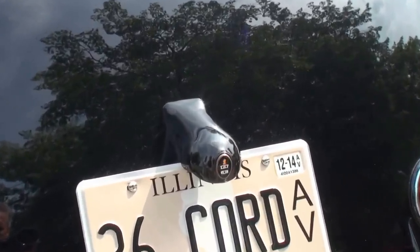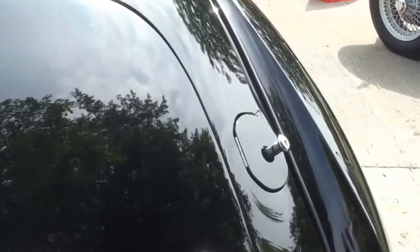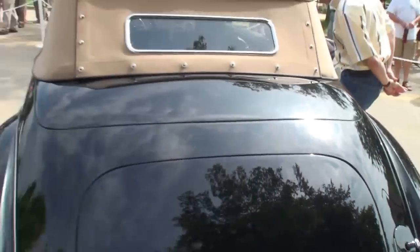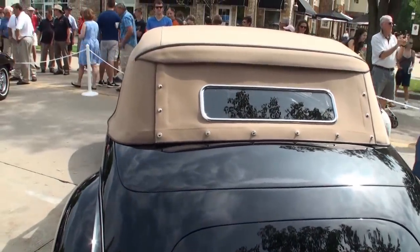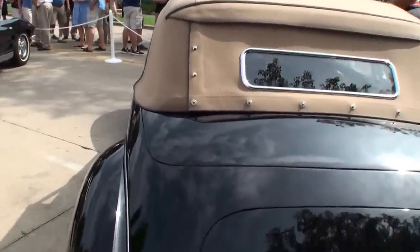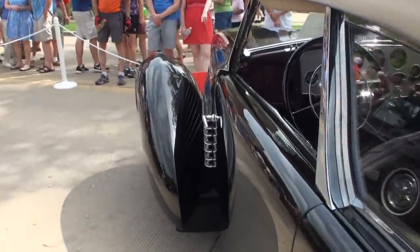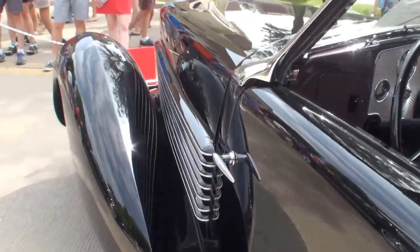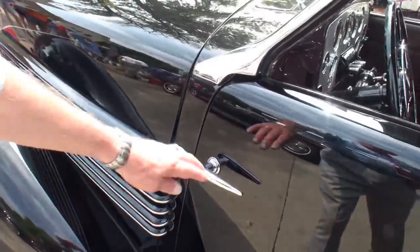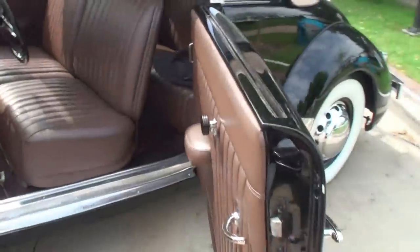First production car without running boards. When the top goes down, this lid lifts up and the top folds into it and the metal lid comes down — completely unseen. The first car with headlights that disappeared into the fender. And the suicide door — was that the first time? That was not uncommon.